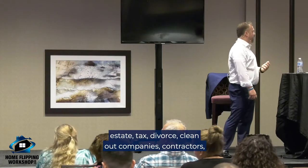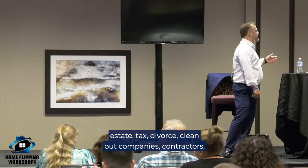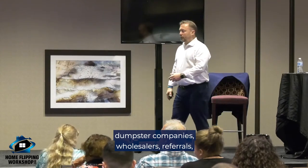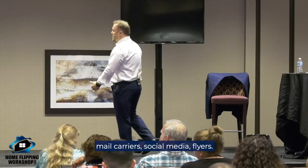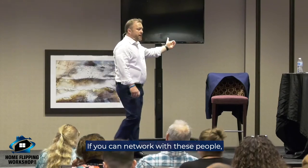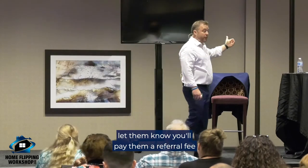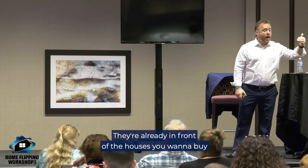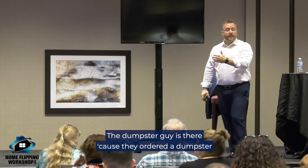You can network with agents, estate sales, antique dealers, lawyers, estate tax, divorce clean-out companies, contractors, dumpster companies, wholesalers, referrals, mail carriers, social media, and flyers — these are all free ways to find houses. My theory is: if you can network with these people and let them know you'll pay a referral fee if they bring you a deal, they're already in front of the houses you want to buy.